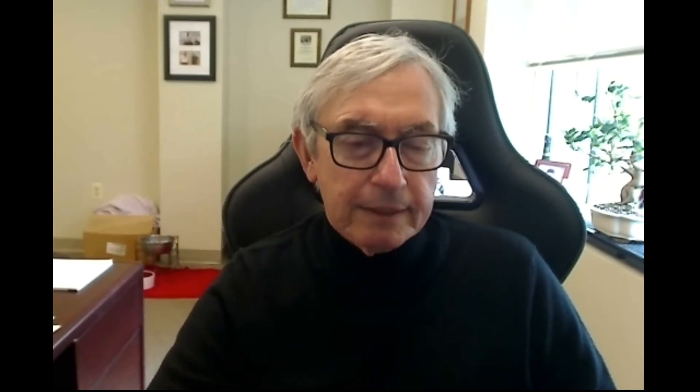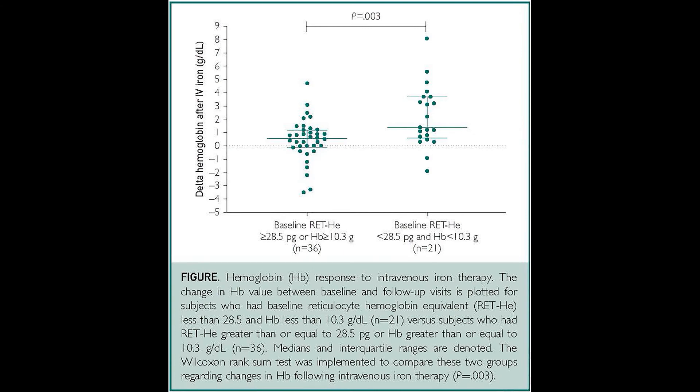Imagine how convenient that is, rather than having to wait for the labs to come back. We administer 60 intravenous iron infusions per week in my practice, and the streamlining of our care if we had a test as reliable as the reticulocyte hemoglobin would be remarkable. It not only predicts which patients need iron, but it also tells you with high sensitivity and specificity which patients do not.